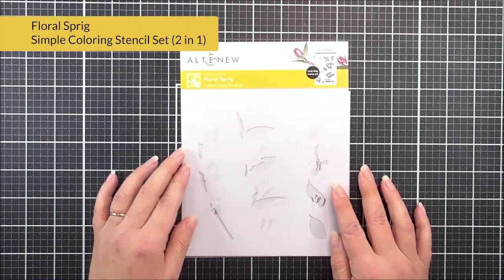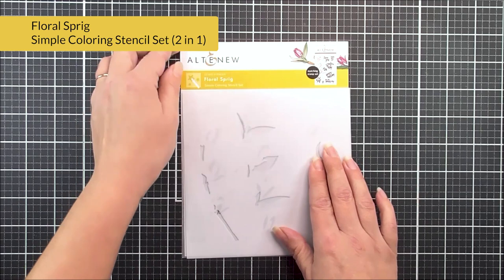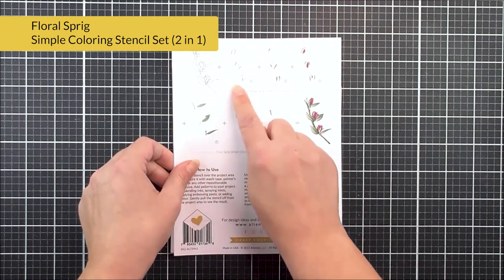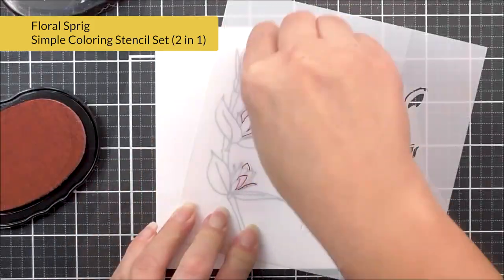Last but by no means least, we have another simple coloring stencil. This is Floral Sprig, and this will work with the previously released Floral Sprig stamp set. As you can see, we have the layering guide on the back of this one, so that's going to enable you to quickly and easily add color to that beautiful image.